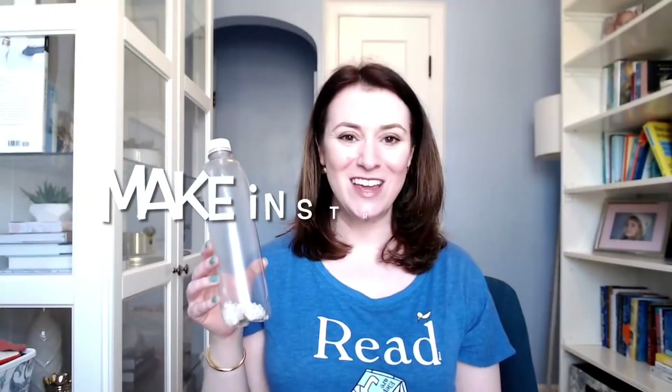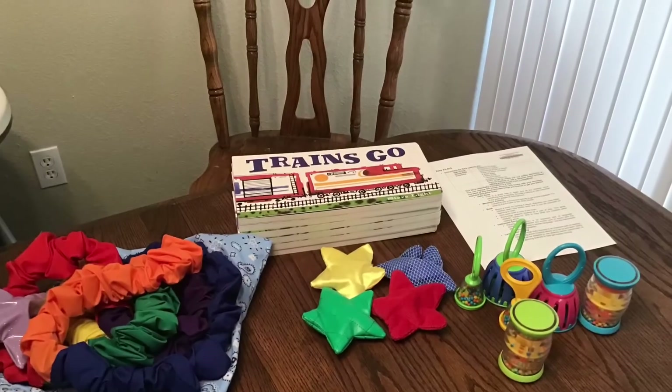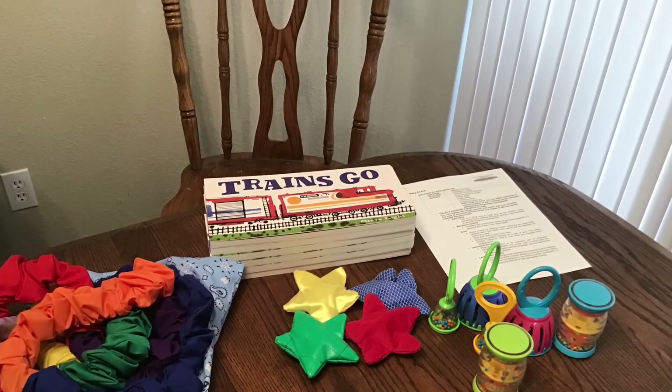Create your own instruments by adding beans, nuts, or rice to Tupperware. Have scarves or bandanas available to add fun movement to songs and rhymes. Or you can check out one of our GrowReader storytime kits.